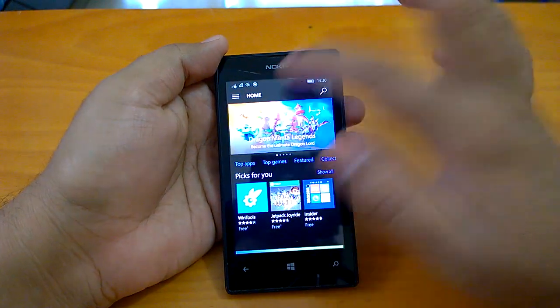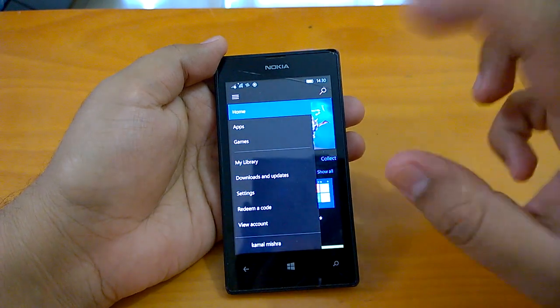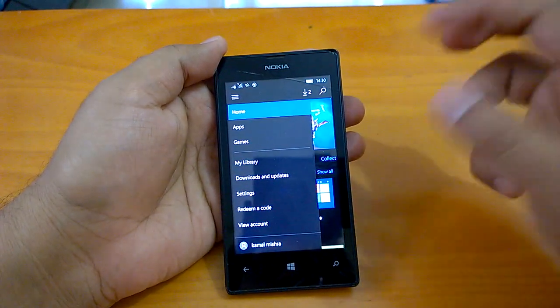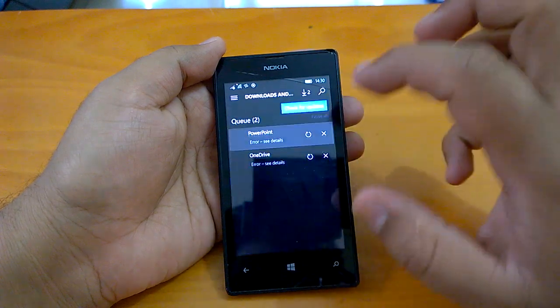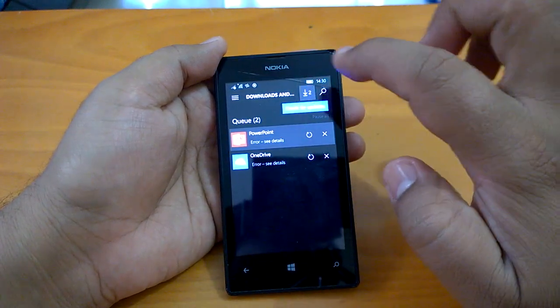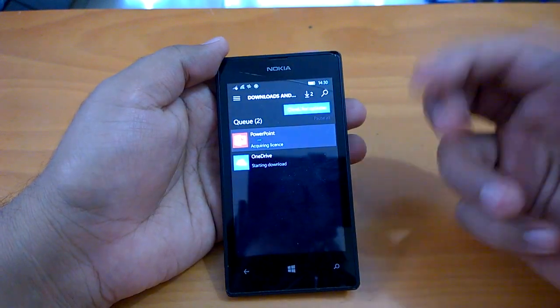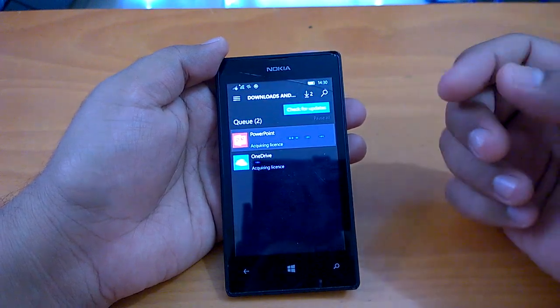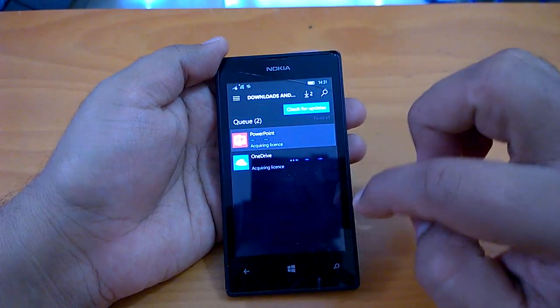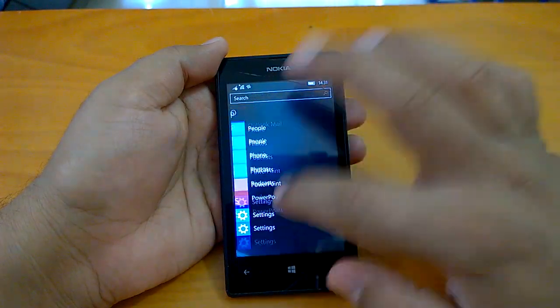The Store is working fine now, especially on builds like 10586 — the Threshold 2 builds. The Store is not crashing as much as we've seen in the case of Redstone; on some Redstone builds we've seen the Store crashing a lot, but here it works fine. We'll send it to the background so we can quickly check the multitasking again.